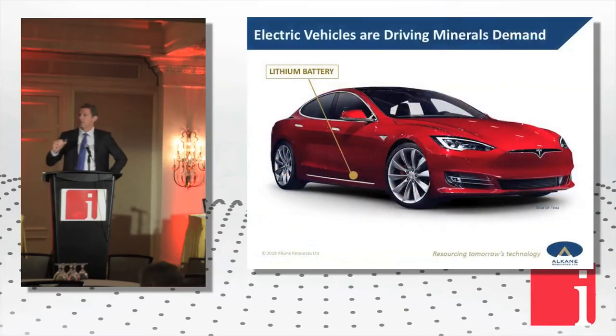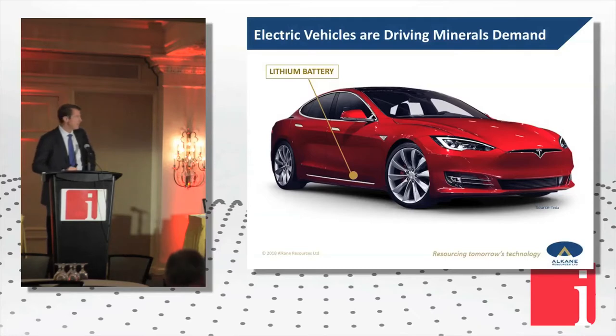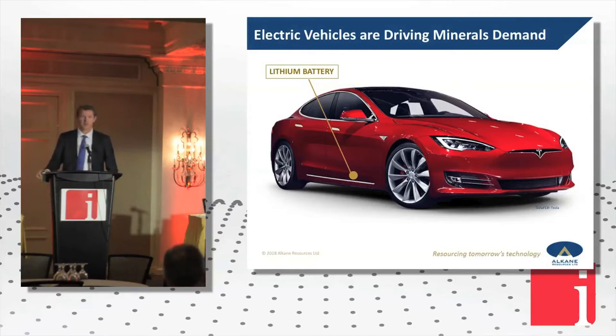I don't need to convince this audience, because we just heard there from Paul, that there's a significant transformation in the specialty metal sector underway at the moment. Here's a Tesla. I love the fact that it's got no grille — I think that's the most subtle piece of marketing that I've ever seen in a car model. I just find it fantastic.